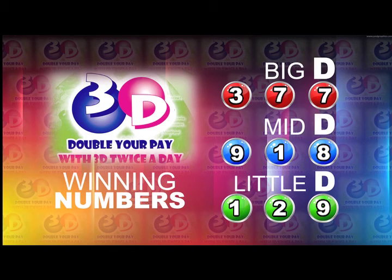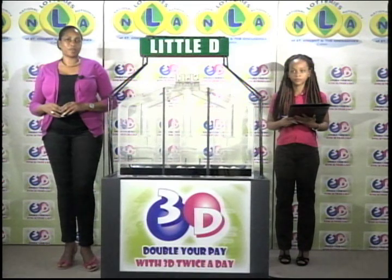I'd like to thank you for playing 3D and remind you our next draw is this evening at 9. Remember, you can double your pair with 3D twice per day. Good luck and good afternoon.